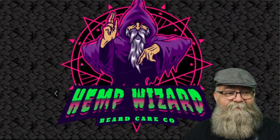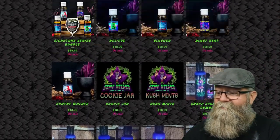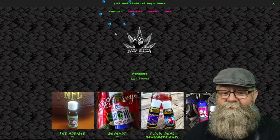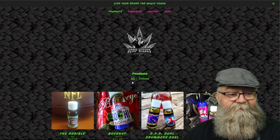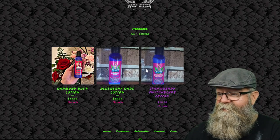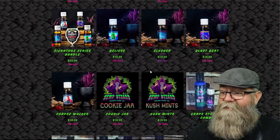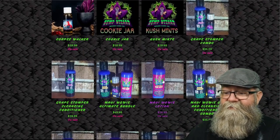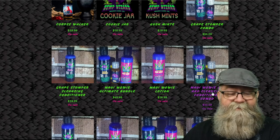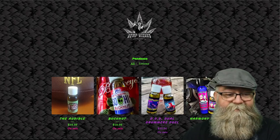They got some stuff underneath here as well. You can go up to the very top and click on Products. Underneath the board of products you've got lotions, which are $18.99, but we're mainly going to focus on the oils today because that's what I got. He also has some combos, conditioners, and cleansing conditioners — go check those out as well.